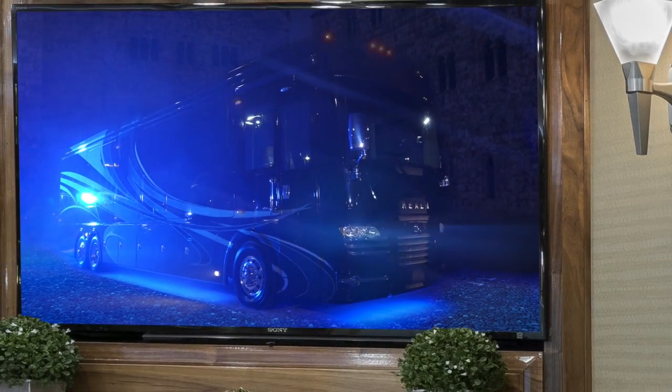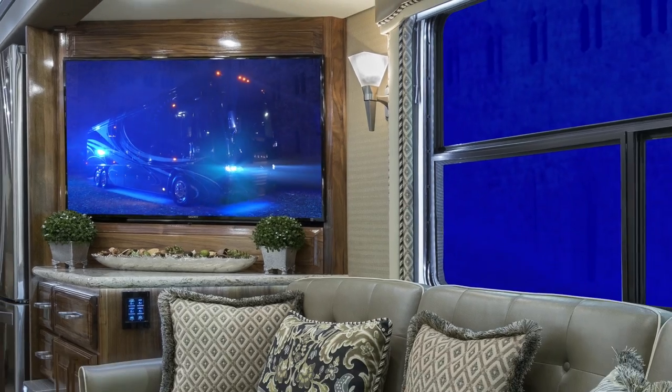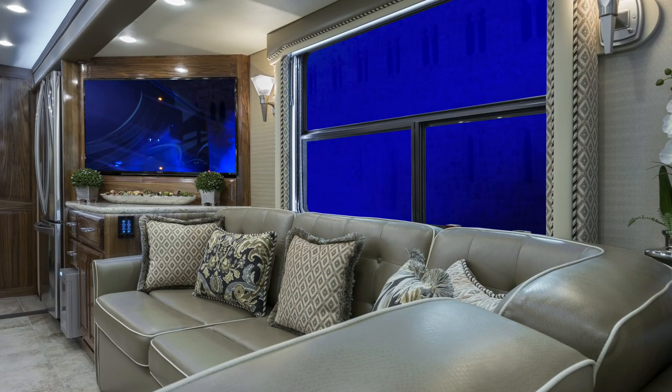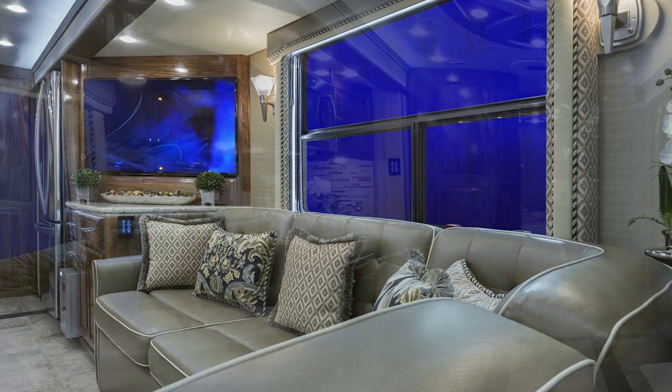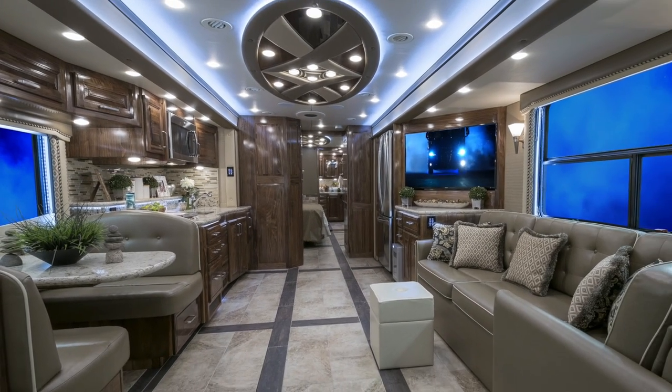The Realm's cutting-edge design sets it apart from every other luxury motorcoach on the market today. Rivaled only by the high-end automotive world, the Realm FS6 exudes luxury and refinement.